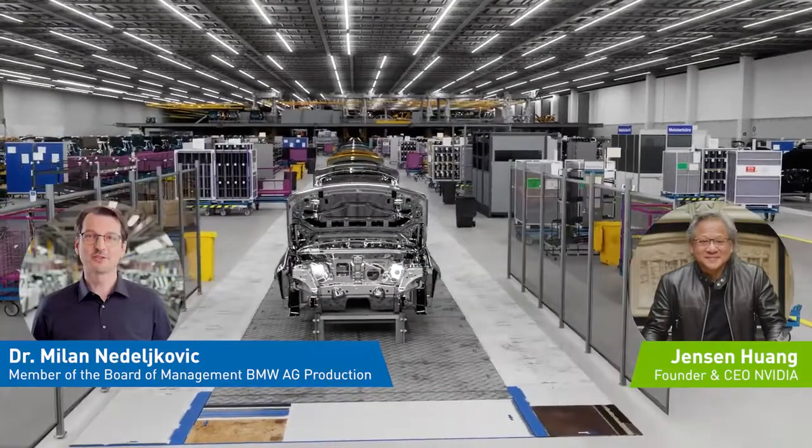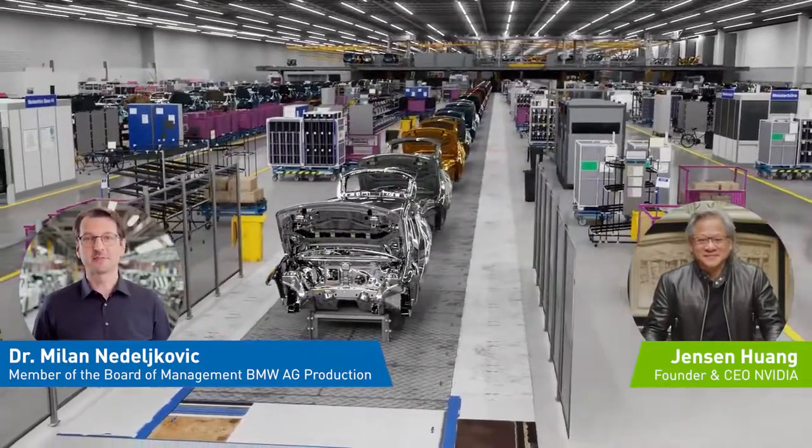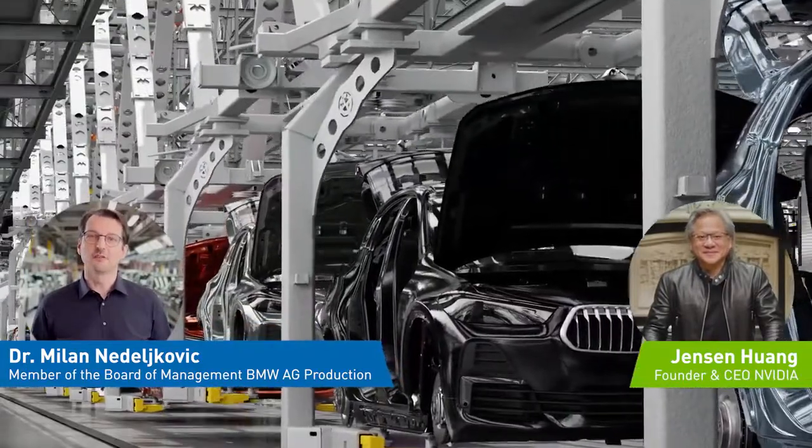Welcome to BMW Production, Jensen. I'm pleased to show you why BMW sets the standards for innovation and flexibility. Our collaboration with NVIDIA Omniverse and NVIDIA AI leads into a new era of digitalization of automobile production.